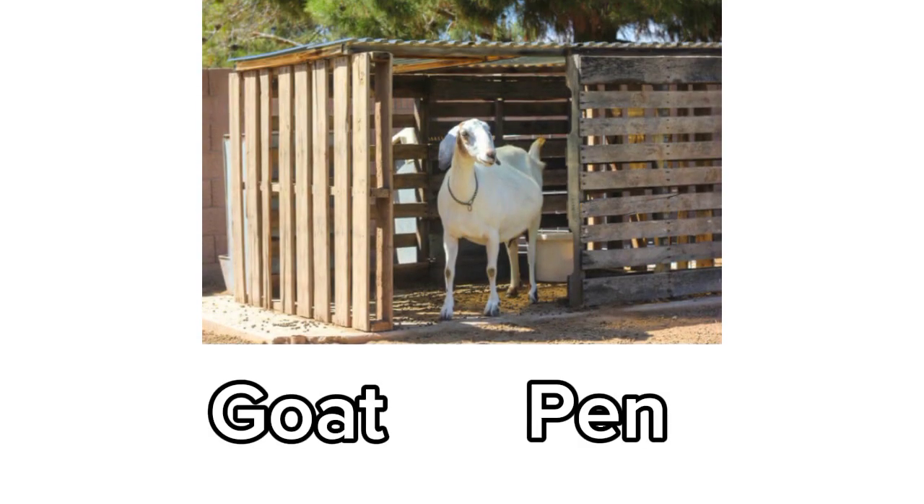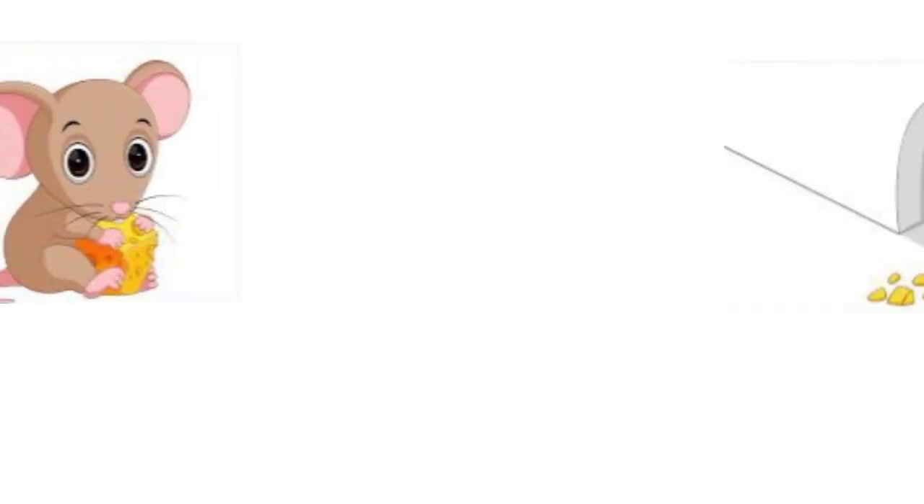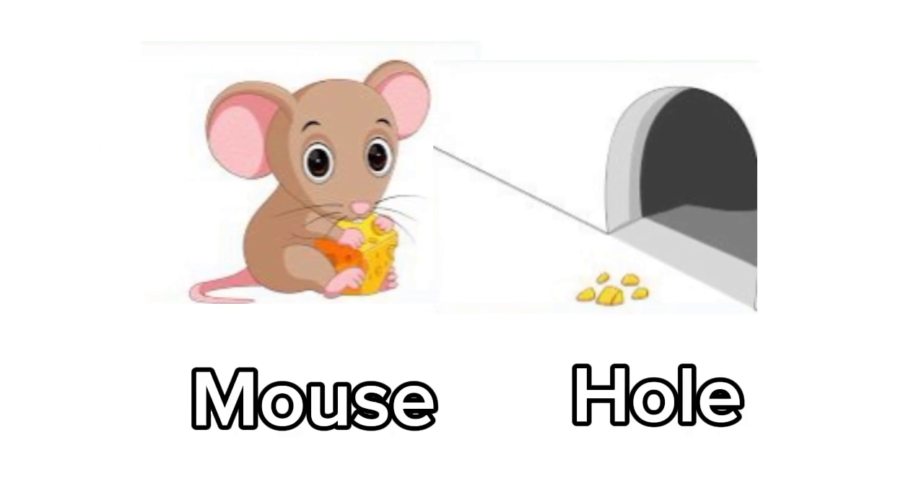Goat. Goat's home is called a pen. Mouse. Mouse lives in a hole.